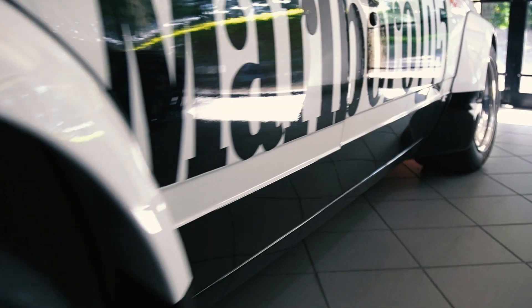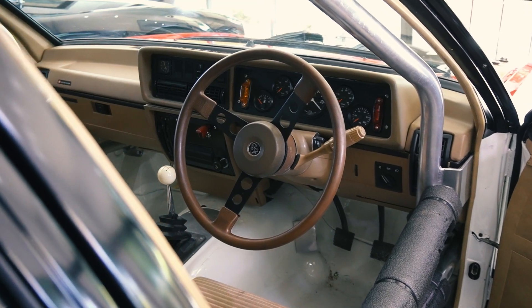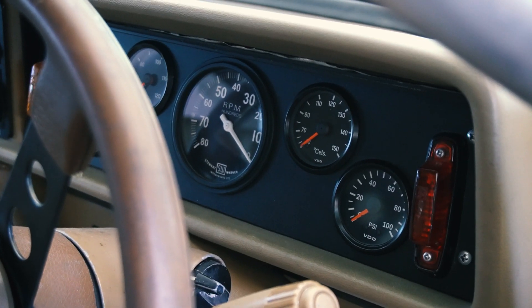Peter Brock won the Australian Touring Car Championship that year in this car, and he got seven straight pole positions — a record I still don't think has been broken to this day.